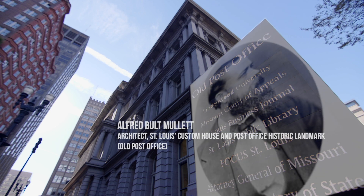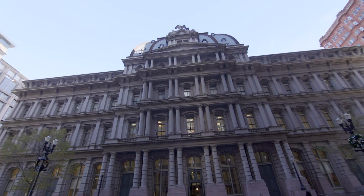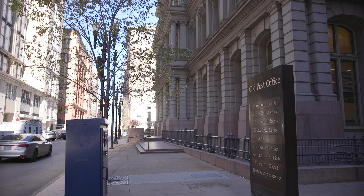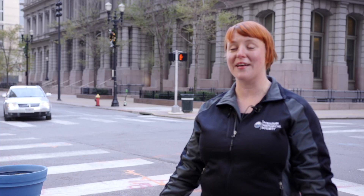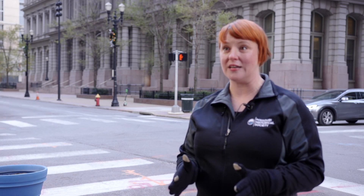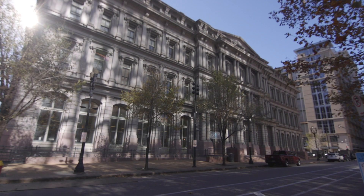The designer, Alfred Mullet, was working for the U.S. government. There are only two examples of his work in this style left — the Executive Building in Washington DC and this one — making it really significant. It's listed in the top 10 most significant buildings in the country. When they started excavating, they ran into a large area of quicksand, so they sunk over 4,000 pine logs into the quicksand, poured concrete on top, and the building has not settled or moved since.